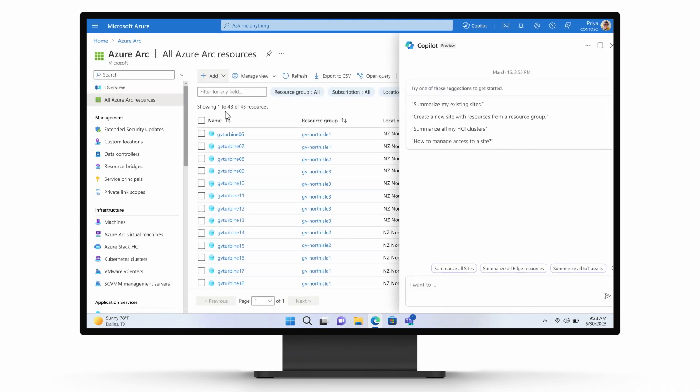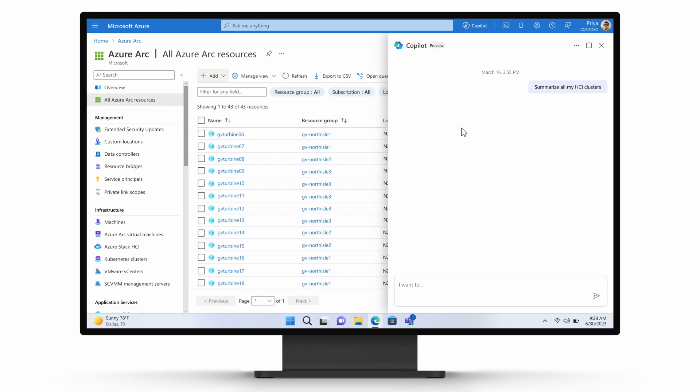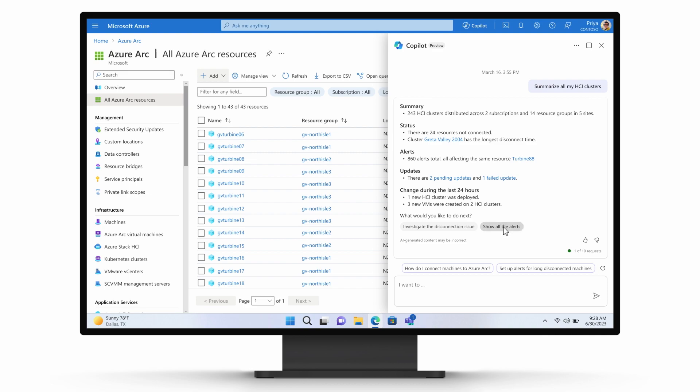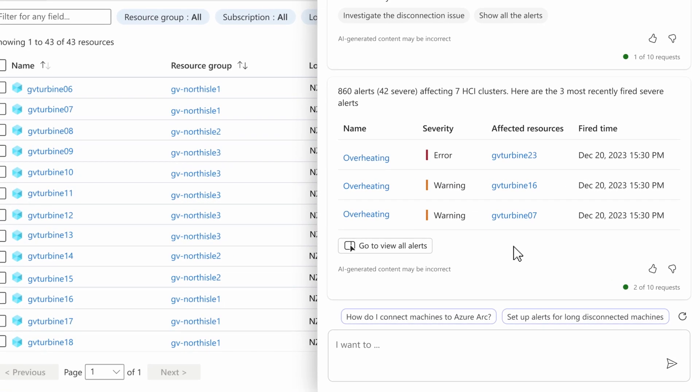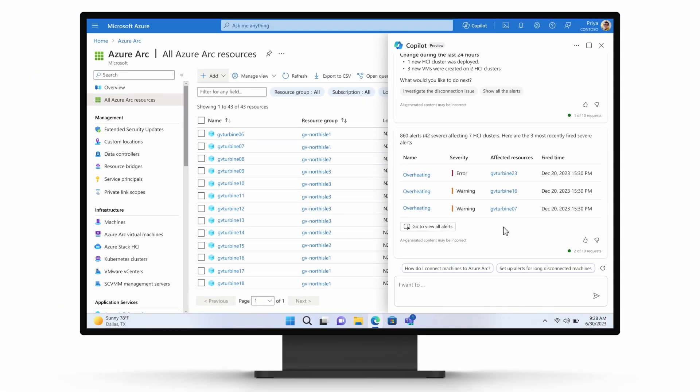She taps into Microsoft Copilot for Azure to assess her substation's resources and to investigate an alert related to one of the clusters. Reassured by the stable underlying infrastructure and application platform, she can now confidently deploy the Anomaly Detection application.